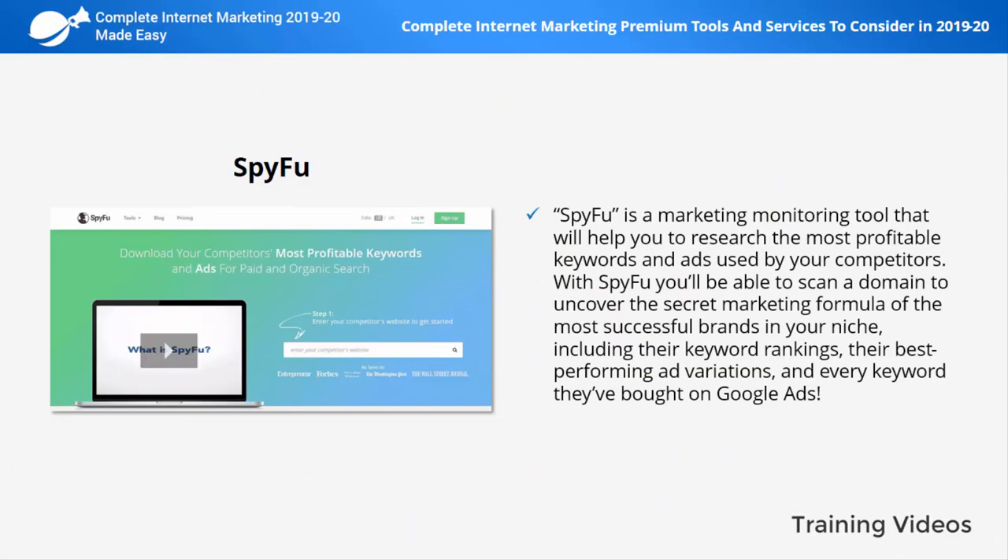SpyFu is a marketing monitoring tool that will help you to research the most profitable keywords and ads used by your competitors. With SpyFu you'll be able to scan a domain to uncover the secret marketing formula of the most successful brands in your niche, including their keyword rankings, their best performing ad variations, and every keyword they've bought on Google Ads.